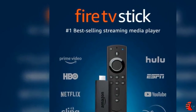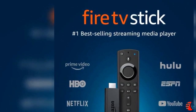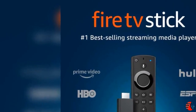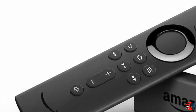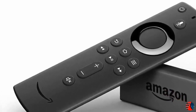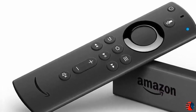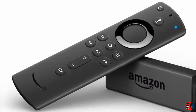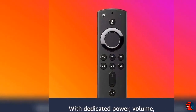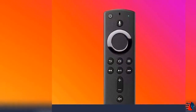Prime membership unlocks a world of entertainment on Prime Video, with exclusive and award-winning Amazon Originals, popular movies and TV, live events, sports, and more — all at no extra cost to your Prime membership. Prime members can also add 100-plus channels like HBO, Starz, Showtime, CBS All Access, and Cinemax with Prime Video channels, no cable required and no additional apps to download.